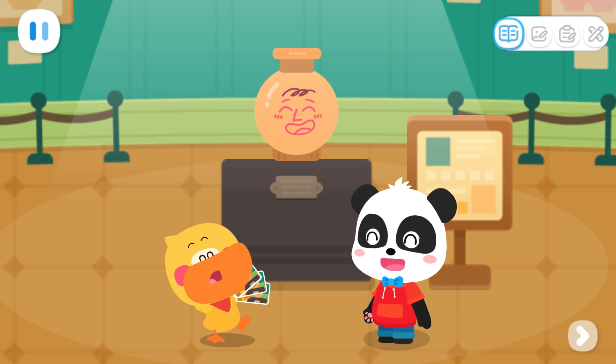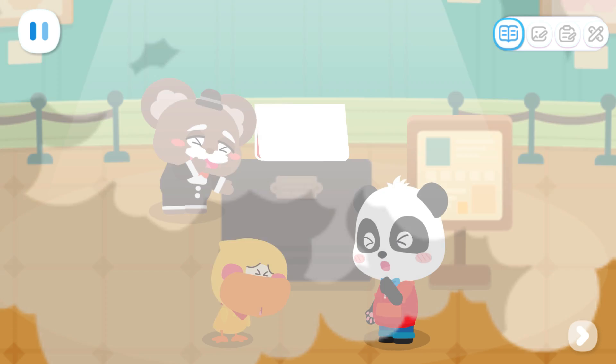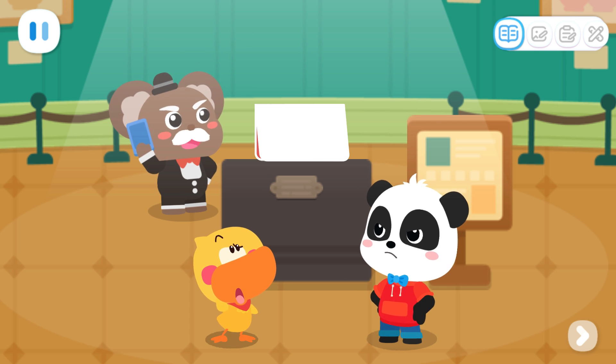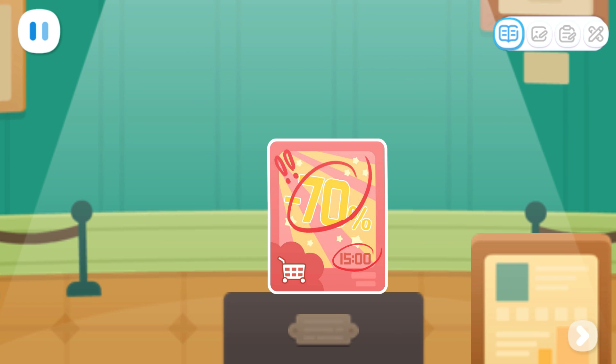You took great pictures! Hello, police officer! This is the museum! Our vase has been stolen! Quack! What is this? It's an ad for a supermarket sale!